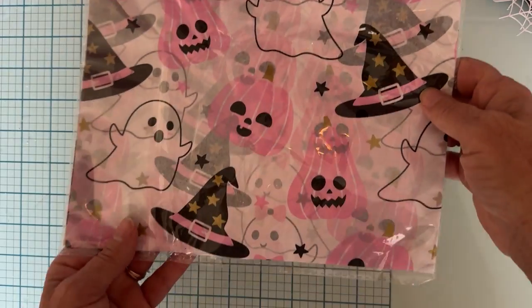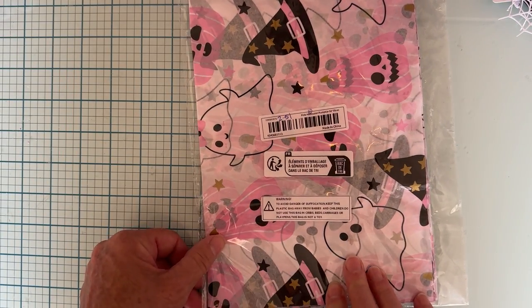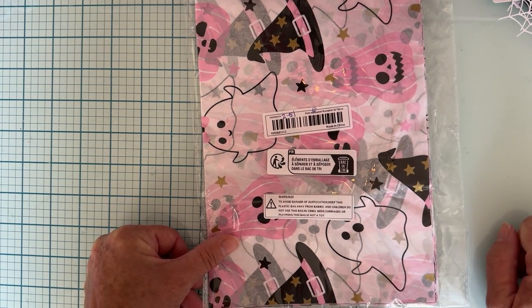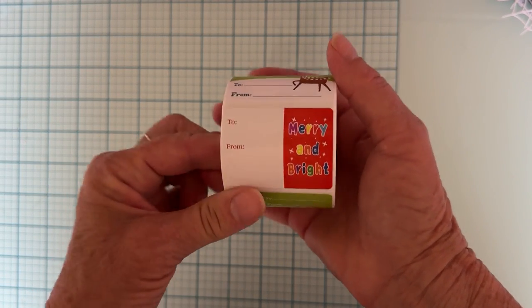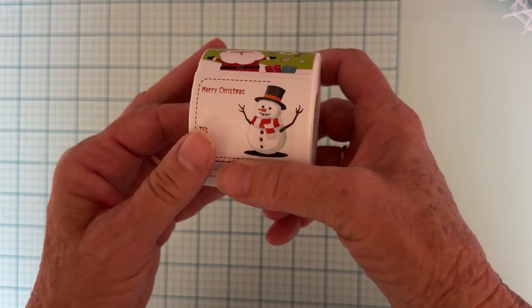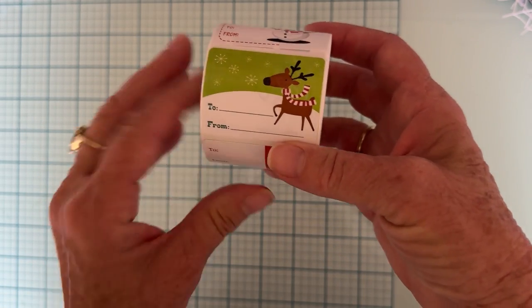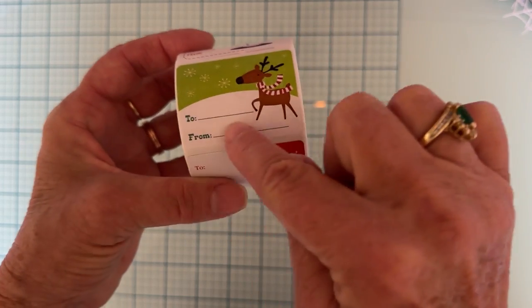I had to pick up some of this tissue paper I've been seeing everyone haul. It was $2.51 for 10 sheets at 50 by 35 centimeters — really cute for putting in swaps. I also grabbed Christmas gift tags — $3.19 for five packs of 500 pieces. They're peel-and-stick, a good size with plenty of room to write, and there's a nice variety in the designs. Way more pieces than what you'd get at Walmart.